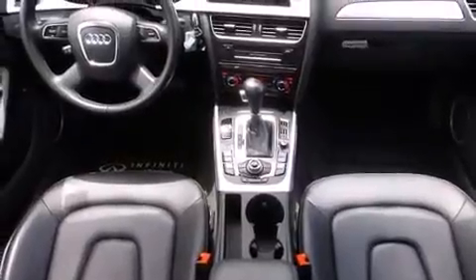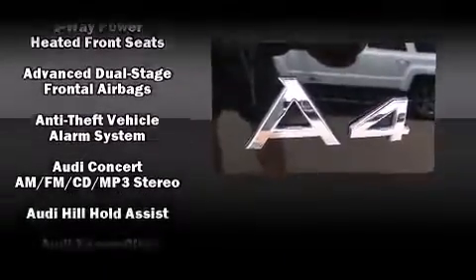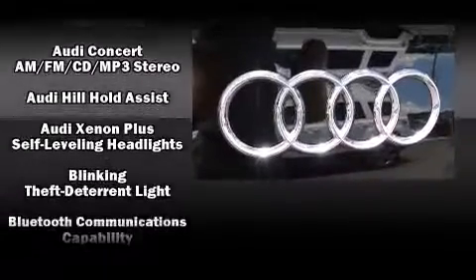A wealth of standard features means that you no longer have to sacrifice — like leather upholstery, variably intermittent wipers, front fog lights, remote keyless entry, and power seats. For drivers who enjoy the natural environment, a power moonroof allows an infusion of fresh air.